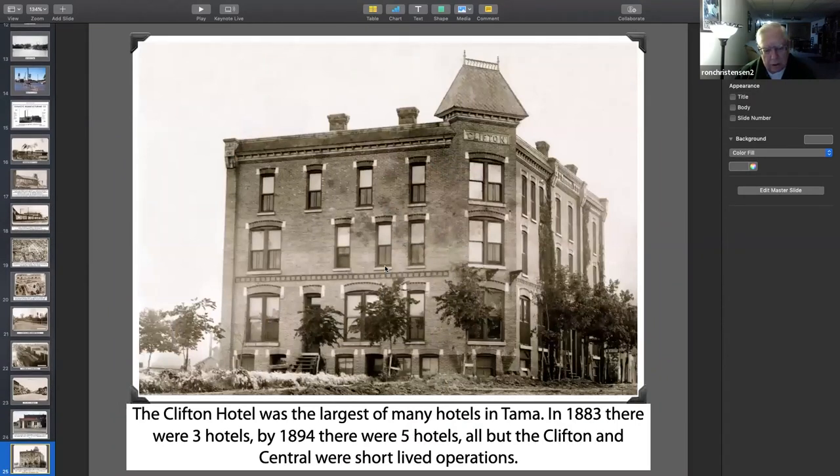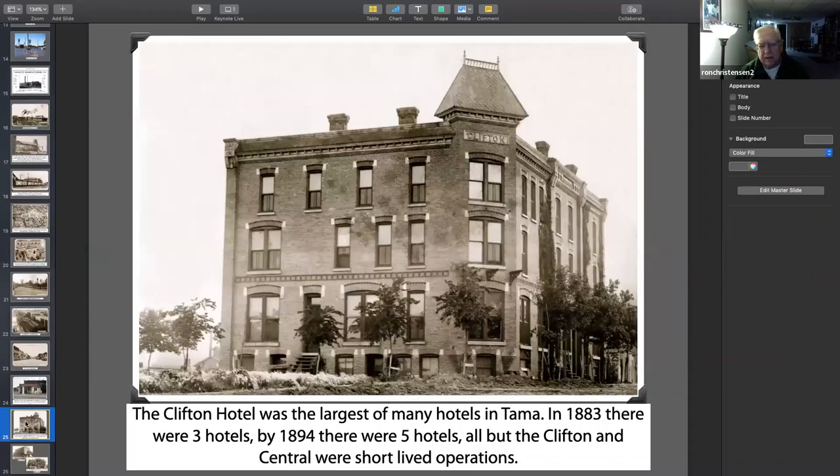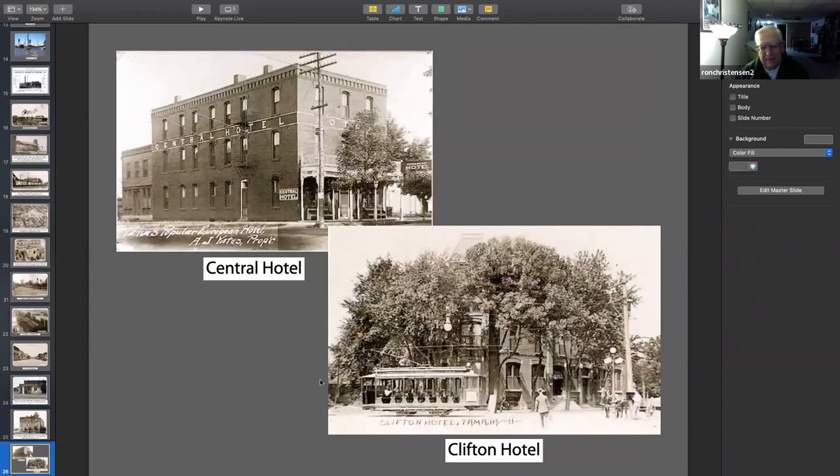There's the Clifton Hotel, which was of course the largest. They had many hotels — many of them were really small, more or less boarding houses. They had two pretty good-sized hotels. And there's the two latest ones — notice how the trees have grown around the Clifton. Here it is with the trees around it; here it is without the trees. All these trees really got big. That's one thing most of us don't model — a building with trees that large in front of it.